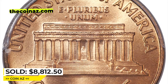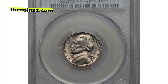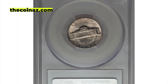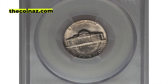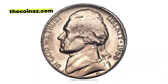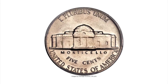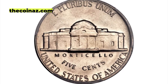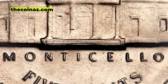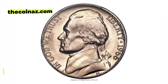Moving on to the 1966 Jefferson nickel in Mint State 65 Full Steps. In spite of massive numbers of nickels struck in 1966, very few qualify for the Full Steps designation — fewer than one in 150 coins are estimated to have this degree of definition on the reverse. The light golden surfaces display silky, satin-like mint luster and are free of major abrasions.